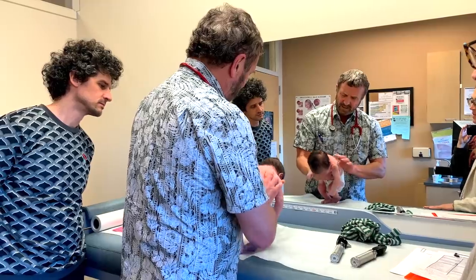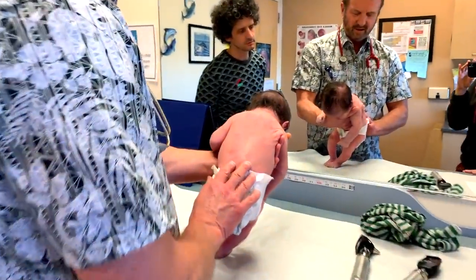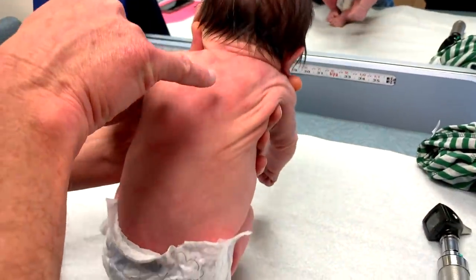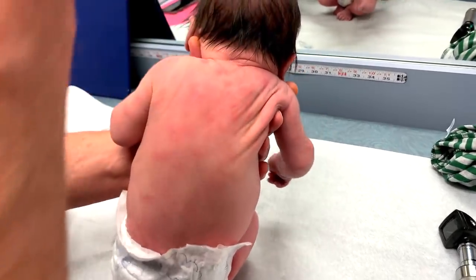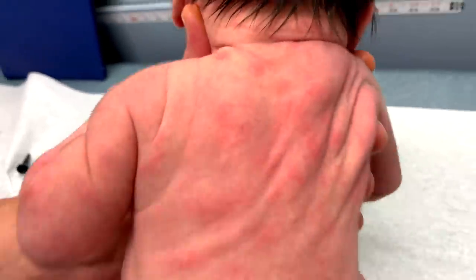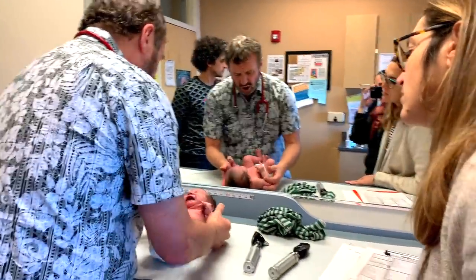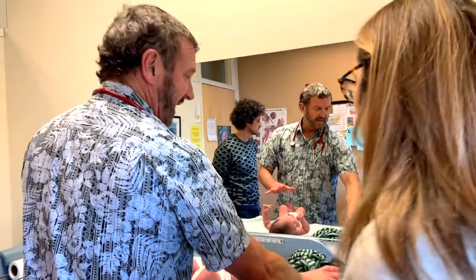Poopy diaper. This is a little newborn rash — totally normal. Parents get all alarmed because it almost looks like there's fluid in those things. If they get fluid in them and you collect that fluid for culture, it's sterile. There's no infection. I'm sorry, baby. I'm done poking and prodding. You can go ahead and change the diaper if you like.